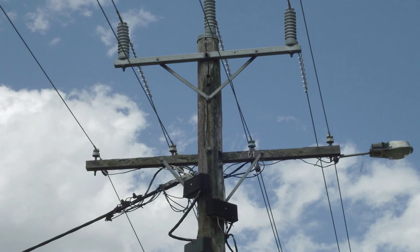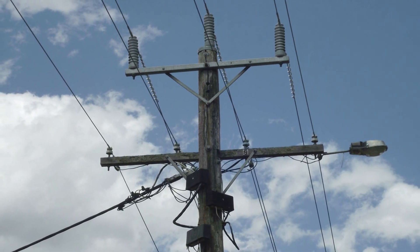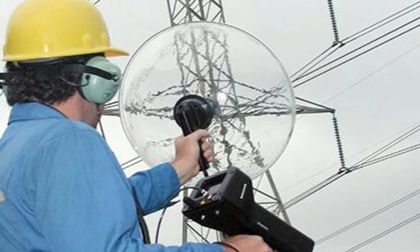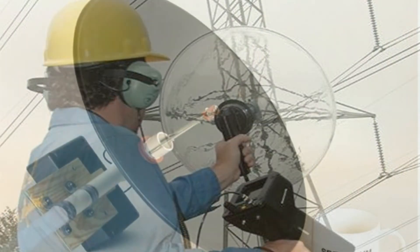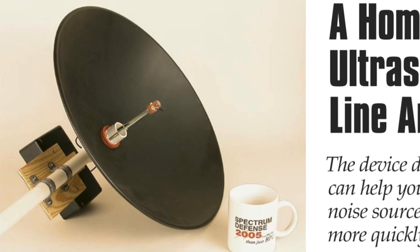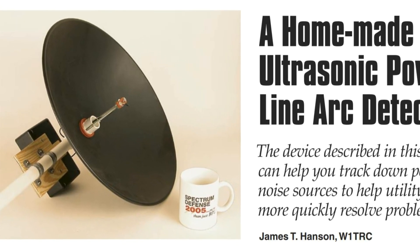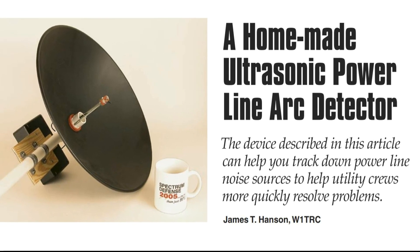If you want to prove the exact location there are two more techniques, but these will require special equipment. First is acoustic: when arcing takes place on a power pole it generates sounds well above human hearing. A directional microphone with an ultrasonic converter can pinpoint the precise locations on a pole where noise is being generated. Electrical arcing generates a deep growl quite different to the surrounding sounds. This equipment is similar to that used for tracking the movement of bats.